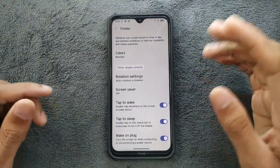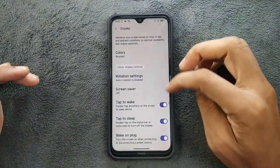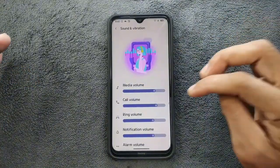Double tap to wake and double tap to sleep work perfectly fine with no issues. Going back, sound and vibration are also working perfectly fine. The UI is really beautiful on this ROM actually.